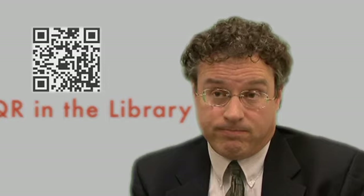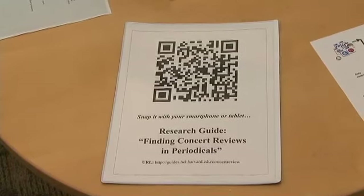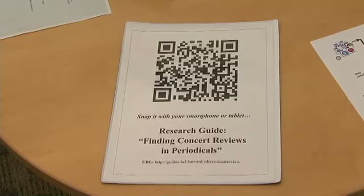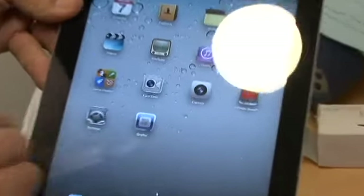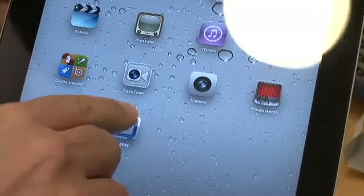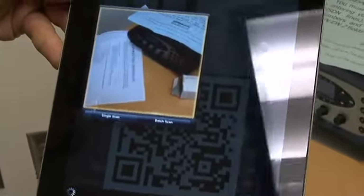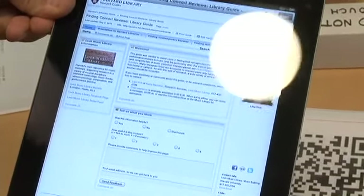This is an example of one of the signs that we've posted with the QR codes on it. You can see that it links to the research guide, Finding Concert Reviews in Periodicals. My request was for $50 for magnetic sign holders, so this is a low to no budget project. This is the app available for free from the App Store and it's called Crafter. You can see that it employs the camera on either a smartphone or a tablet computer, and you simply put the QR code into the camera window and it takes you automatically to any URL that you link to.